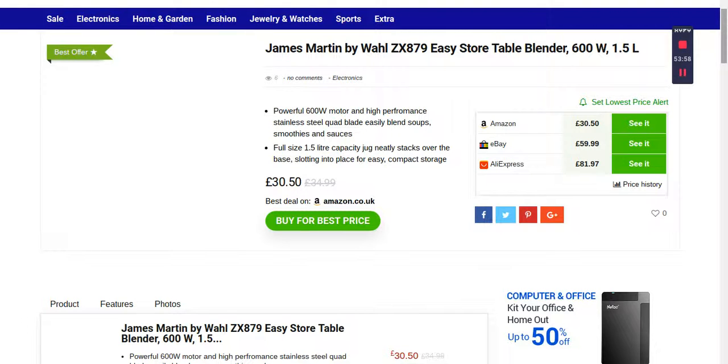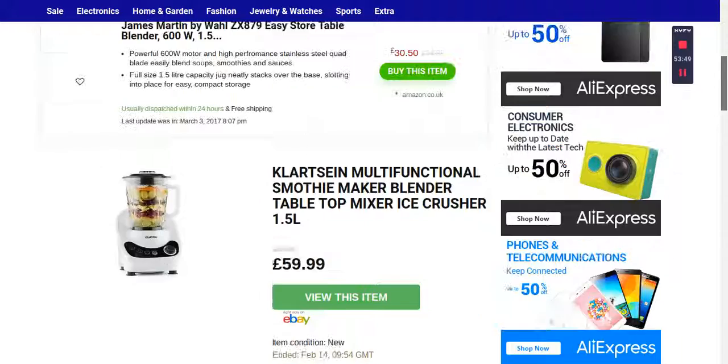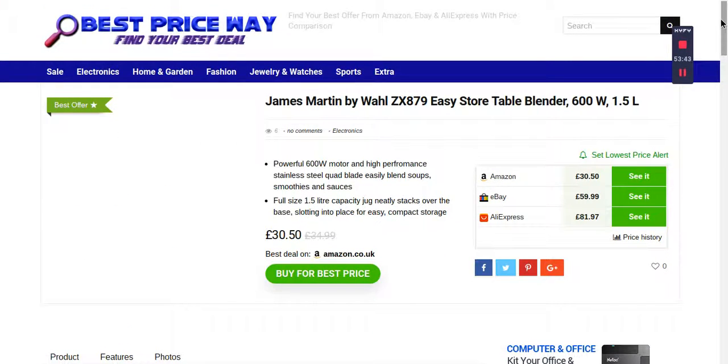Best Price Way is a blessing for online buyers. When you want to buy something online and you're confused about which company to choose — there are millions of companies and Google gives you thousands of results — it's difficult to find the right one. Best Price Way works hard to save your time and money. They look for products from multiple suppliers and bring them to one platform, comparing prices from Amazon, eBay, and AliExpress so you have the option to choose which company you want to buy from.